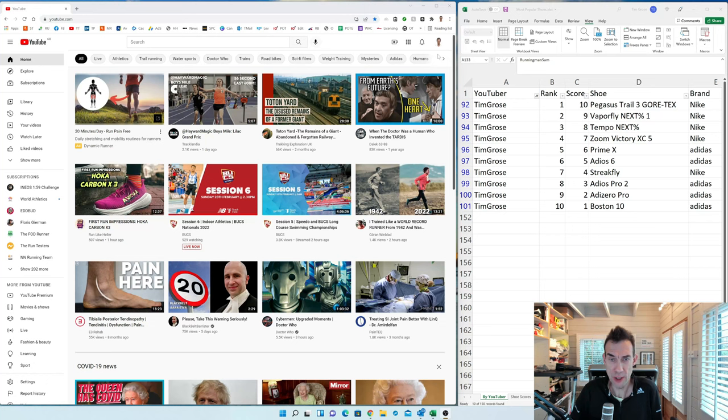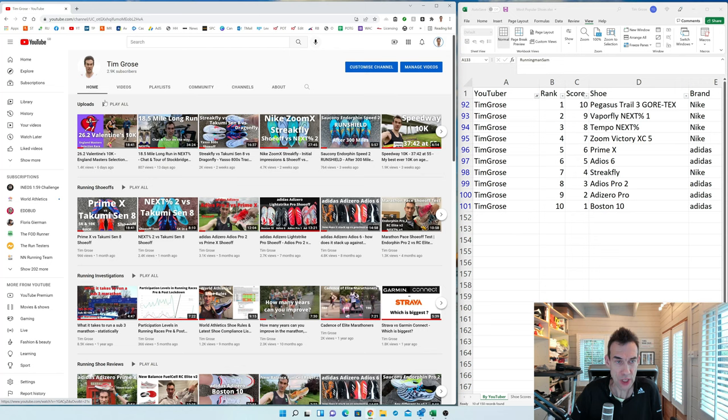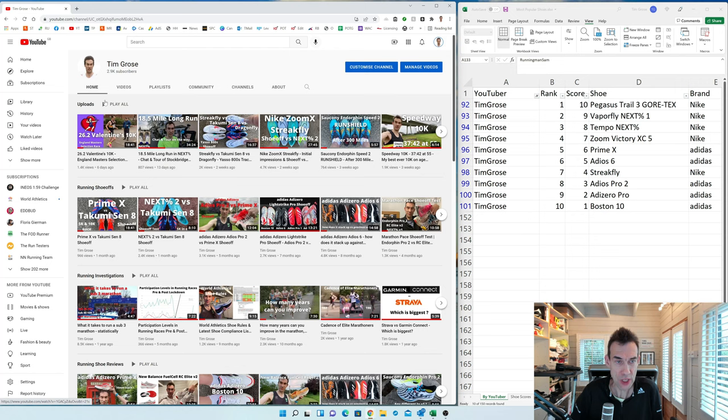To see the most popular videos on a channel, go to your channel, click on Videos at the top, then sort by most popular, and you get the most popular videos by views. In my case, my most popular video is the Pegasus Trail 3 Gore-Tex.